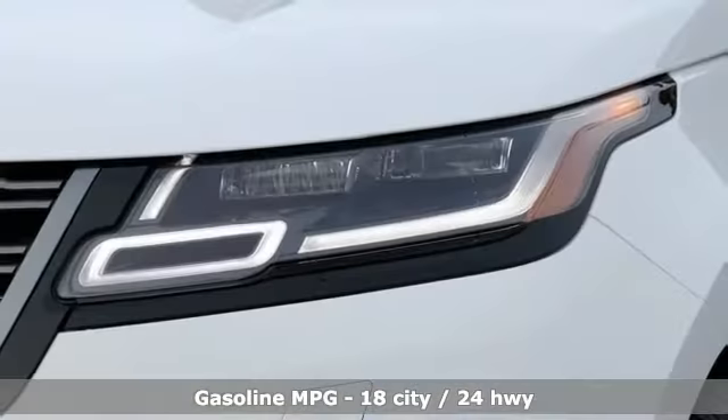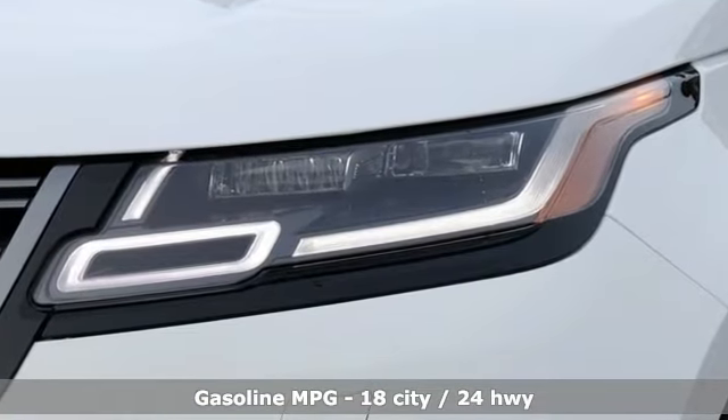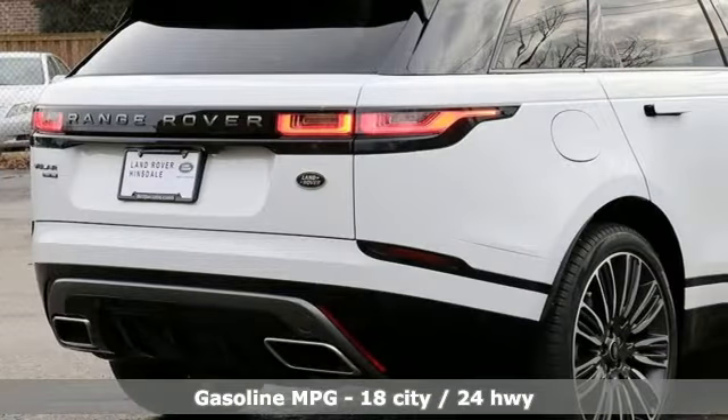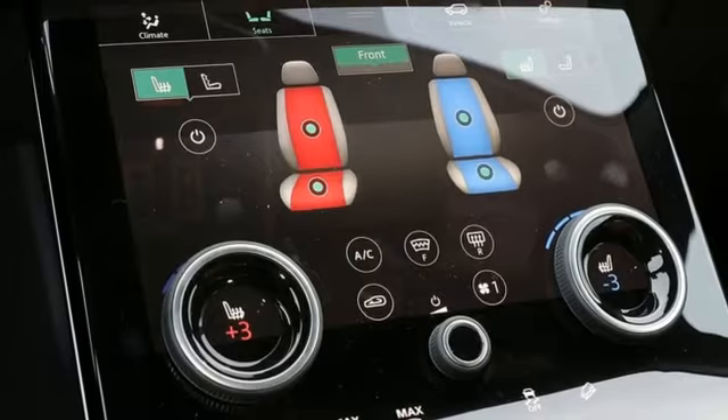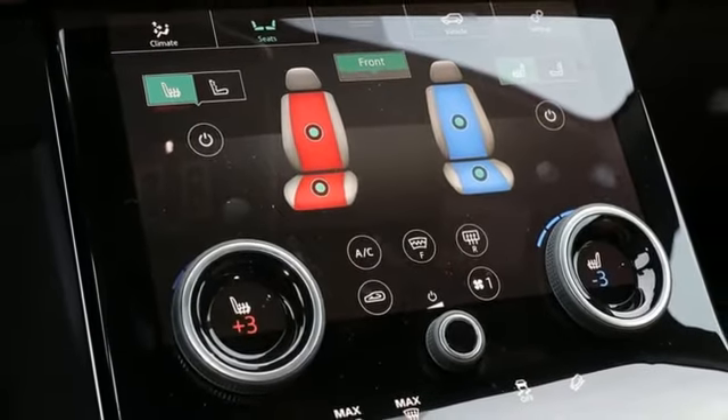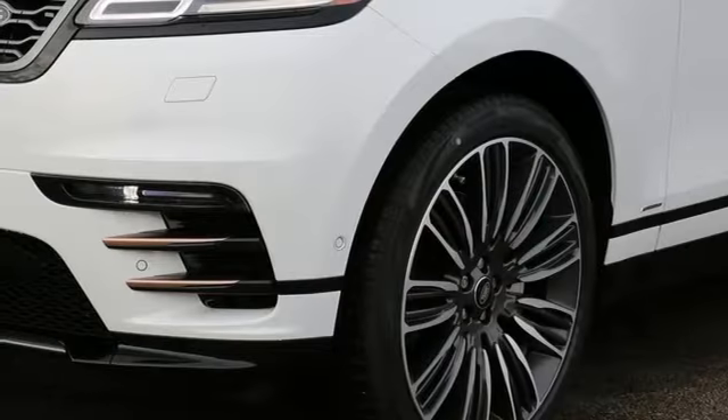Intercooled supercharged V6 engine, automatic with driver control suspension management, smart device navigation, power heated mirrors, front heated and ventilated leather bucket seats, configurable instrument gauges, streaming audio,